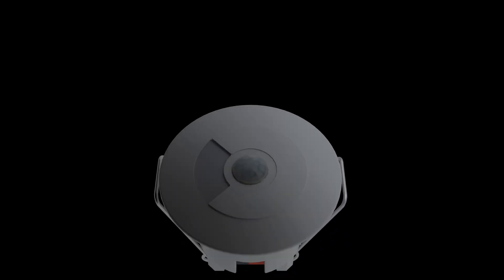Hi guys, today we are really excited to announce the launch of our brand new Motion Sensor 360 KNX. This brings KNX to our widely popular range of Motion Sensor 360s and includes some incredible KNX features.